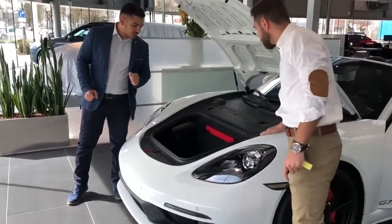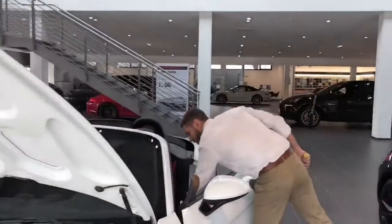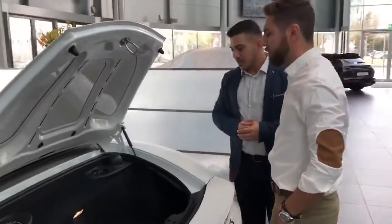Very spacious, amazing. But there's one in the back — shall we? Let's check the back. As you can see, there's also space in the back.